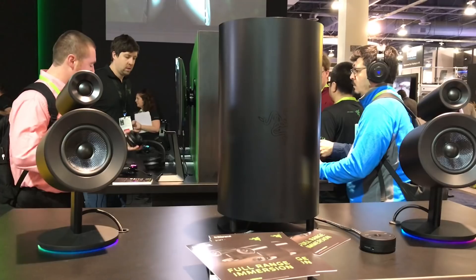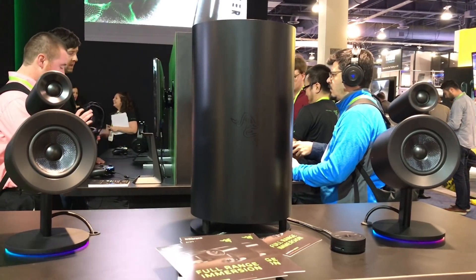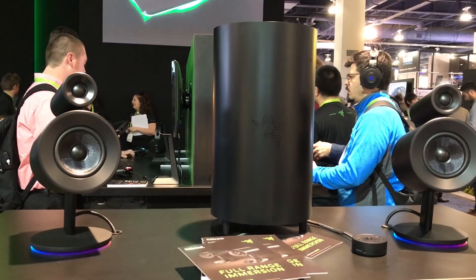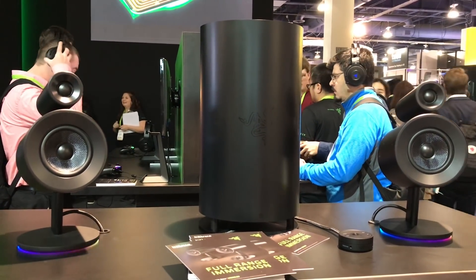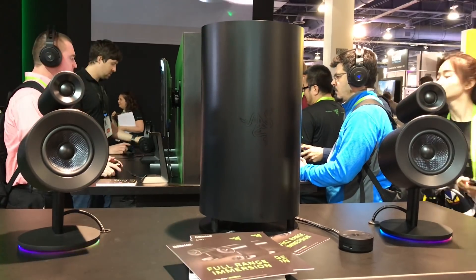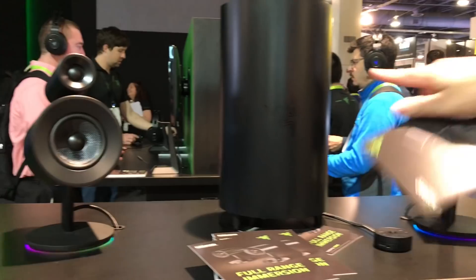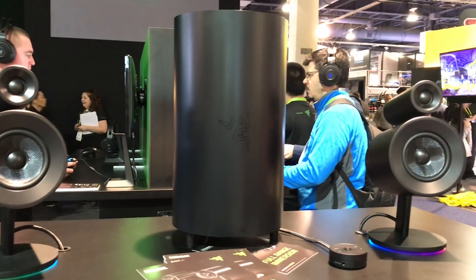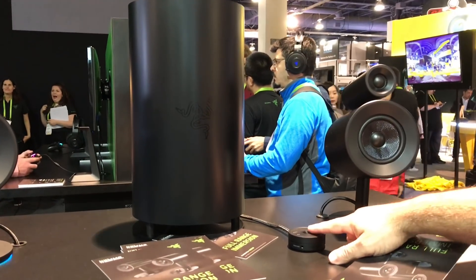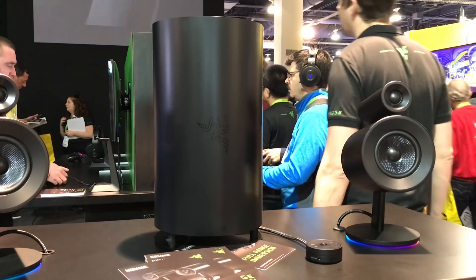Here we're looking at the Nommo 2.0 gaming speakers from Razer. These are available now for $99 — just under $100 — and it features front-facing speakers as you can see right here, but also a pretty impressive subwoofer. It has all these controls right here that are going to give you a more immersive experience when playing games.